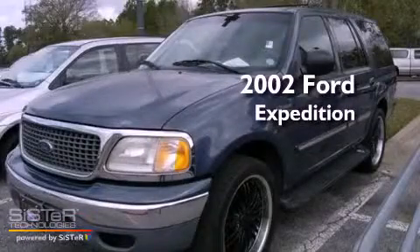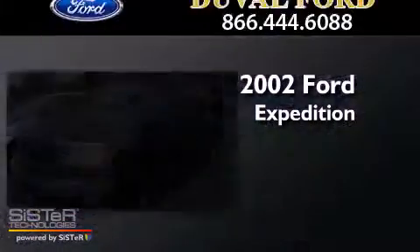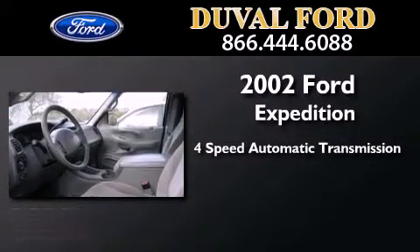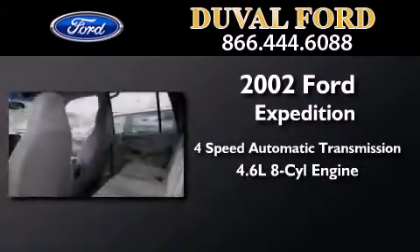This is a 2002 Ford Expedition. This SUV has a 4-speed automatic transmission and a 4.6-liter V8.